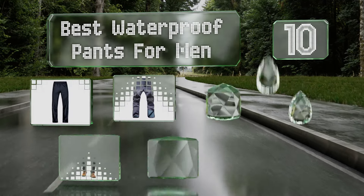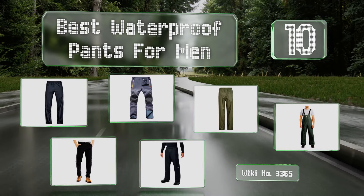EasyVid presents the 10 best waterproof pants for men. Let's get started with the list.